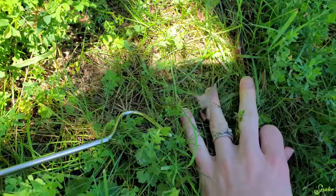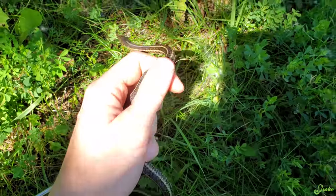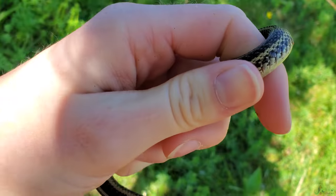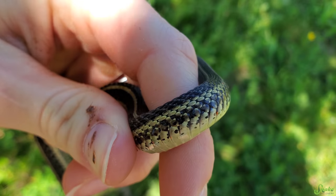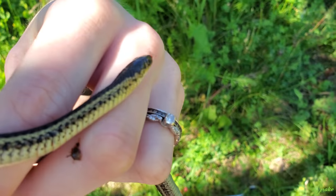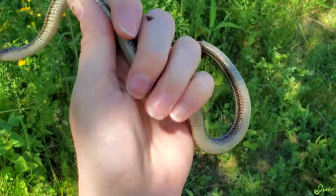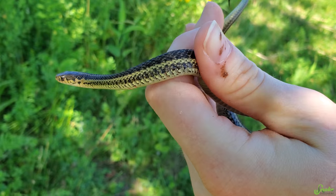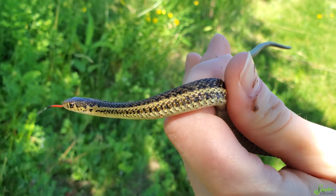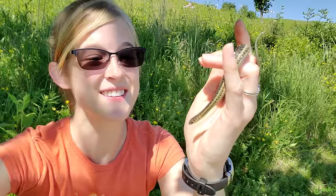Oh my gosh, guys — okay, I got a garter! Yes, you're so wiggly. Your lateral stripe is on scale rows two, three, and four — you are a Butler's garter snake! I can't believe I found one! I wasn't expecting these to be such short, stout snakes.